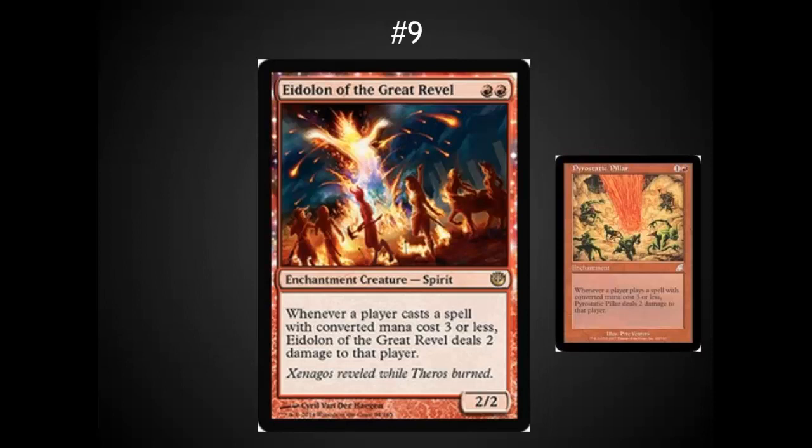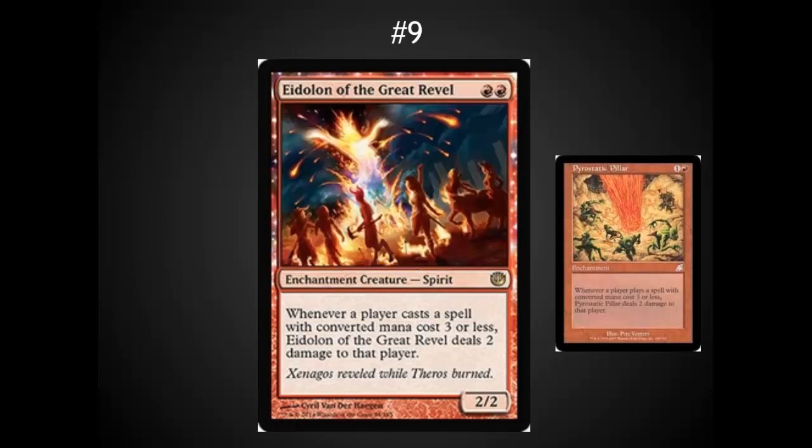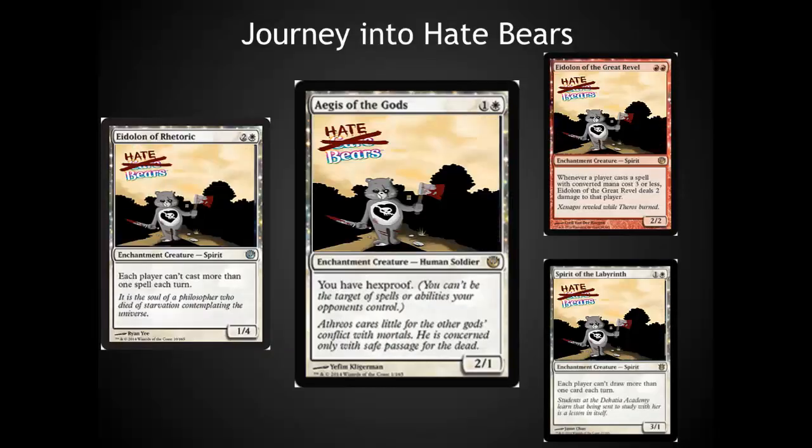In the number 9 spot, I've got another card that is a very solid hate card. They've basically taken one of my favorite burn hate cards and added it onto a body. The body makes it a little bit more fragile, but that body can attack — and this is a significant body. A 2/2 is a very solid body when you're attacking. Almost any card that's going to get rid of it is going to cost your opponent 3 damage. I think the title for this set should really be called Journey Into Hate Bears. I'm actually surprised that Spirit of the Labyrinth wasn't moved into this set. The only one that didn't make the top 10 for me is the new Rule of Law hate bear — it's a little more expensive and I don't think it's going to have the same impact.